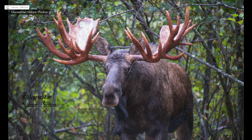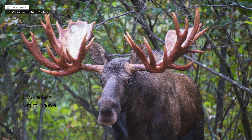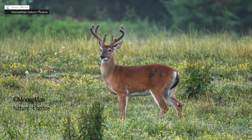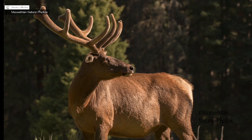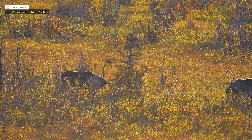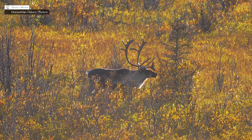Antlers, unlike horns, are grown and shed every year. Every year, a male moose, deer, elk, or caribou will grow an entire new set of antlers, just to shed them at the end of the mating season and start all over again the next year.